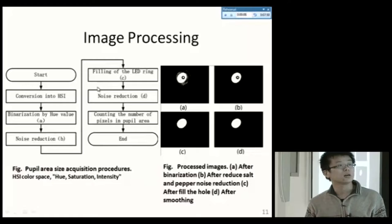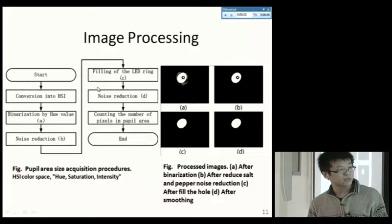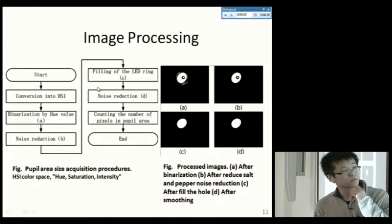This slide shows the image processing steps. We found that the pupil area is easy to separate from the image using the hue value. So we first convert the color image into HSI space — hue, saturation, and intensity — then perform binarization on the hue value. Next, we perform noise reduction and fill the LED ring artifact. Finally, we count the number of pixels in the pupil area.